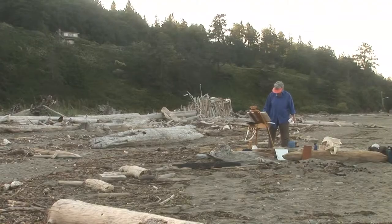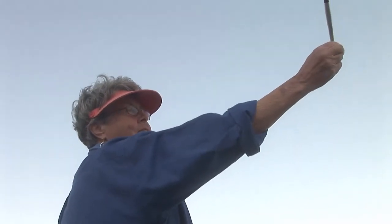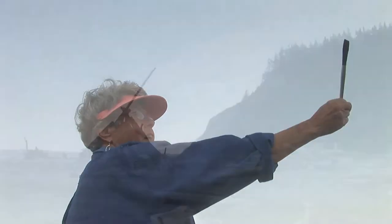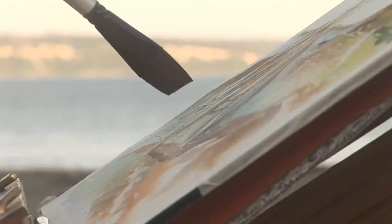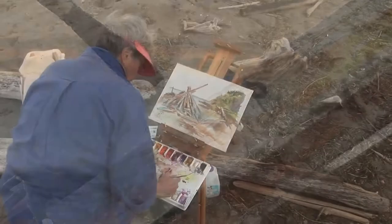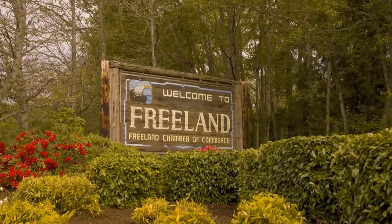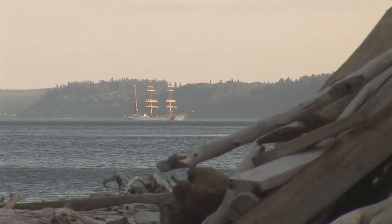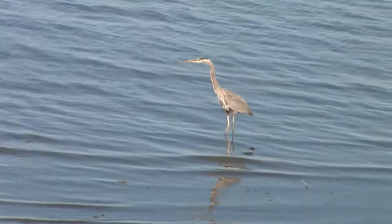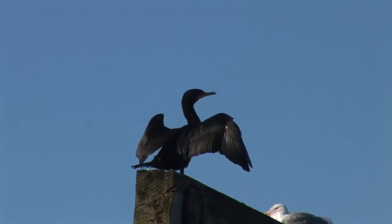Pat Brooks is another painter finding inspiration on the island. On this day she's battling fading light to capture on canvas a fort made from driftwood at Double Bluff Beach, just minutes from Freeland, which is the business center for South Whidbey. She notes: the beaches here are so interesting, and the wildlife — the herons, the birds — everything is just fabulous.